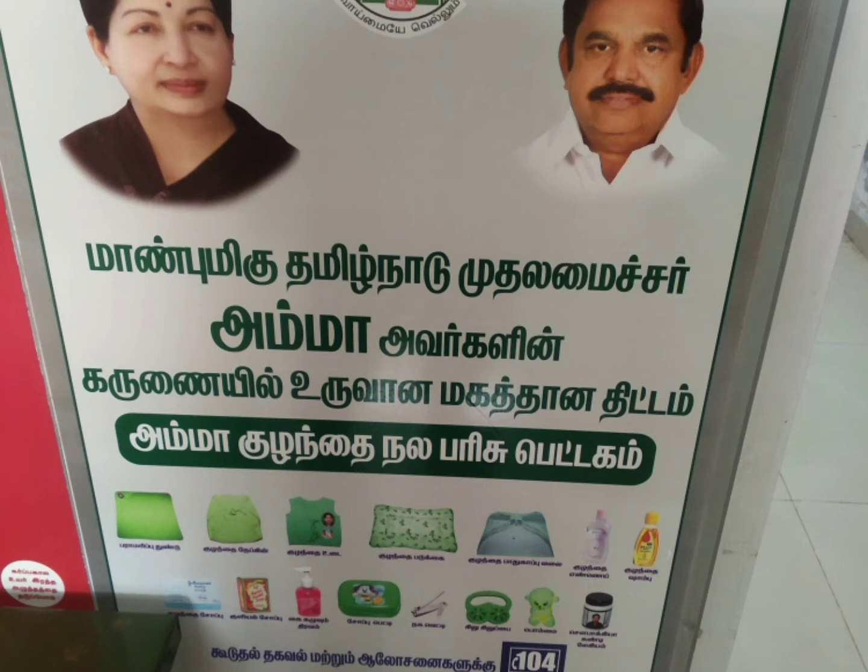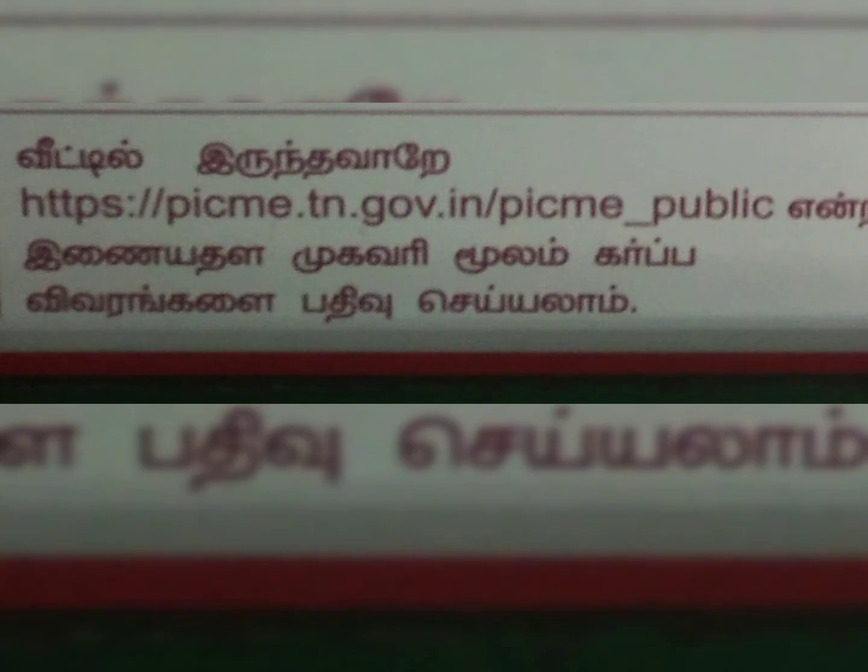You will need to register the birth certificate. Once you get the birth certificate from the government, you will know how to register the birth certificate through the website. If you have a PICME number, you can send a message to get your birth certificate.